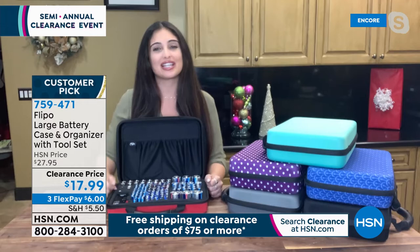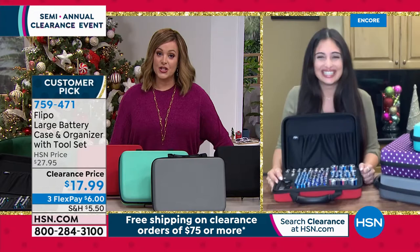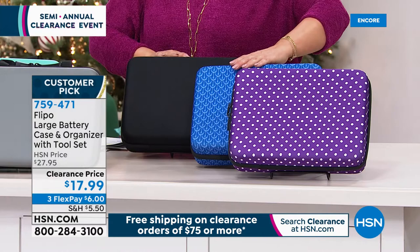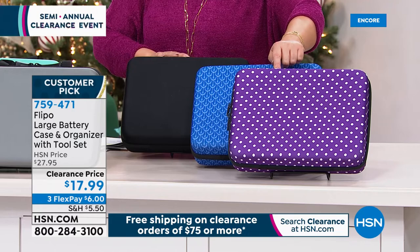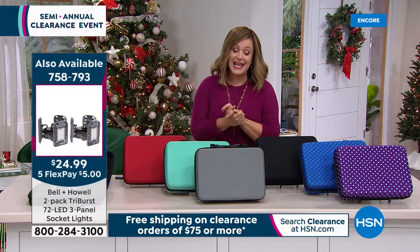Turn that junk drawer into a battery organizer drawer — it fits right inside a drawer. It's easy to store and will change the way you store batteries, giving you the best battery life and saving money in the long run. Especially this time of year it's nice to get organized. Come January 1, start spring cleaning and get your real estate in order. Raspberry rose, teal, gray, black, blue floral, and purple dot available. $17.99 — item 759-471. Merry Christmas to Danielle and her family.